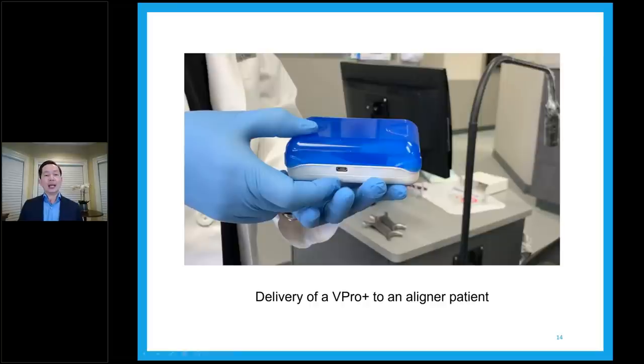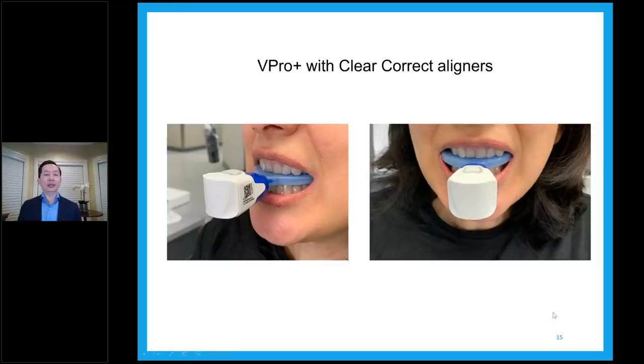This is a real delivery of a V Pro to an aligner patient. Basically we have the box ready, open it — you see the box on the table — and this is how we hand it to the patient. This is exactly where the patient is wearing the V Pro device. In this case, the patient had ClearCorrect aligners inserted — this is her first day of trays being inserted. The aligner from ClearCorrect is pretty clear, almost invisible, and the V Pro device fits very well. In my career, I have never seen a case where the mouthpiece does not fit in anyone.